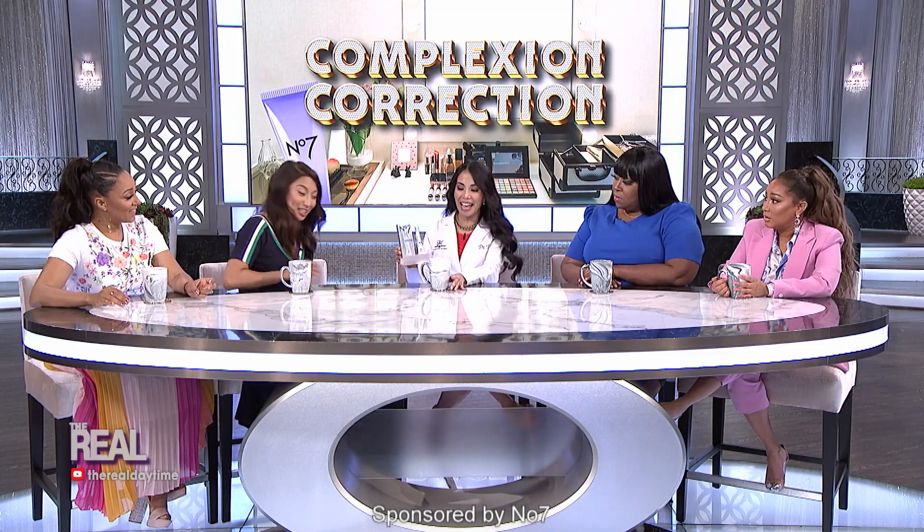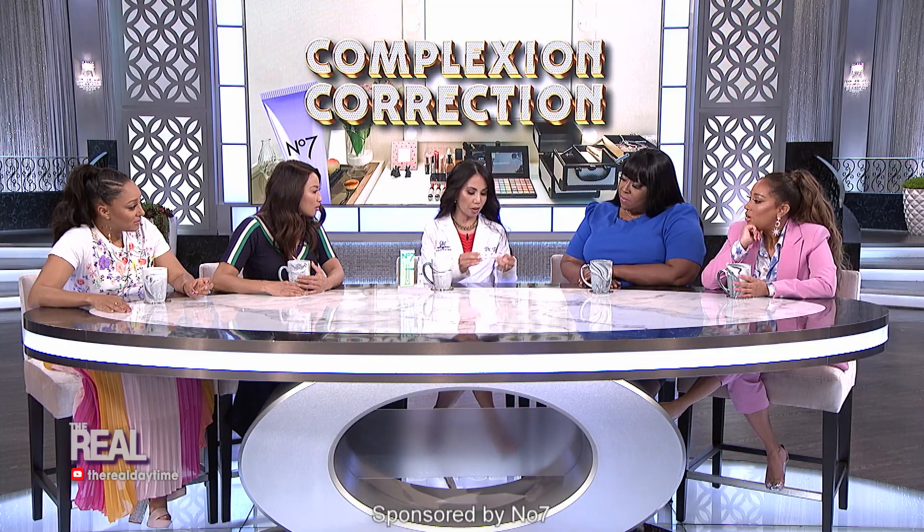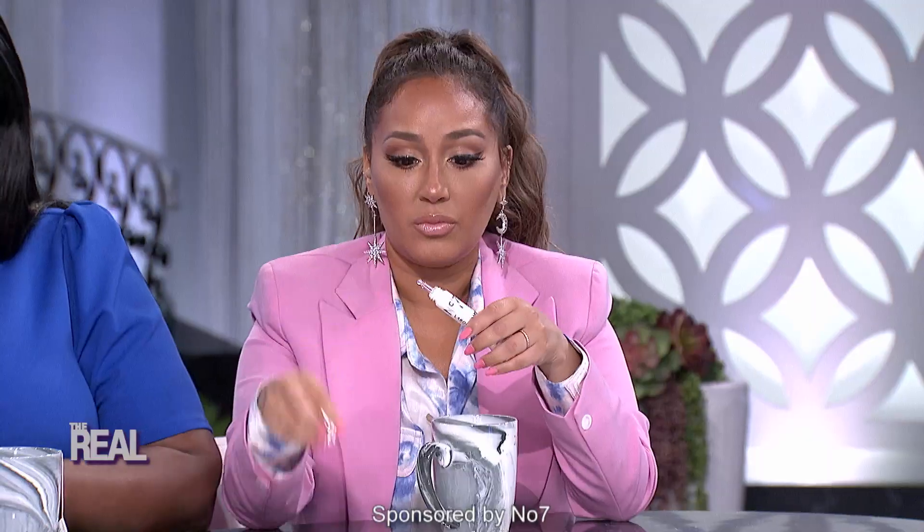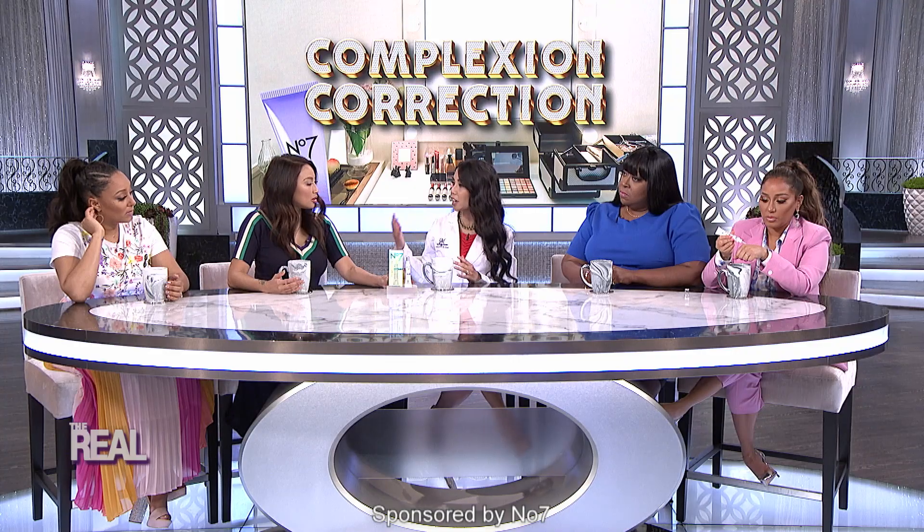It's called No7 Laboratories Dark Spot Correcting Booster Serum. It is clinically proven to reduce the appearance of dark spots. It has a unique lightening complex made up of vitamin C, emblica, and Sephora — and these ingredients target and lighten dark spots by really targeting those key factors in pigmentation. Because it's so highly concentrated, it is a targeted treatment. You apply it directly to dark spots and areas of uneven pigmentation, and this is how the quick results happen that were previously only achievable through in-office procedures.